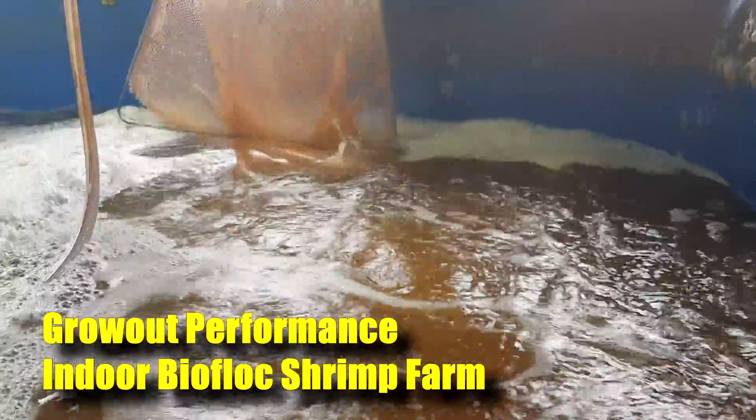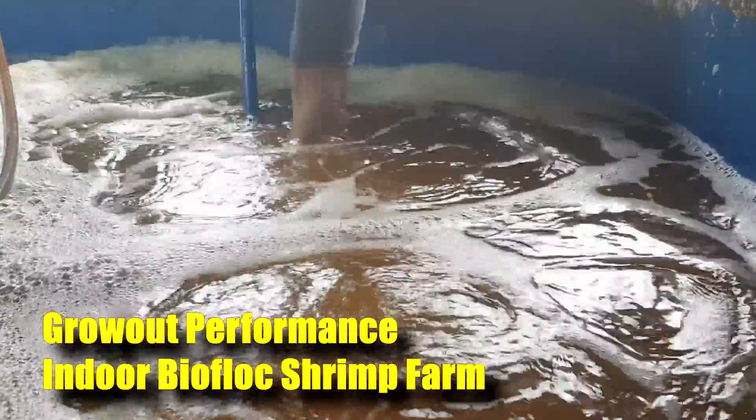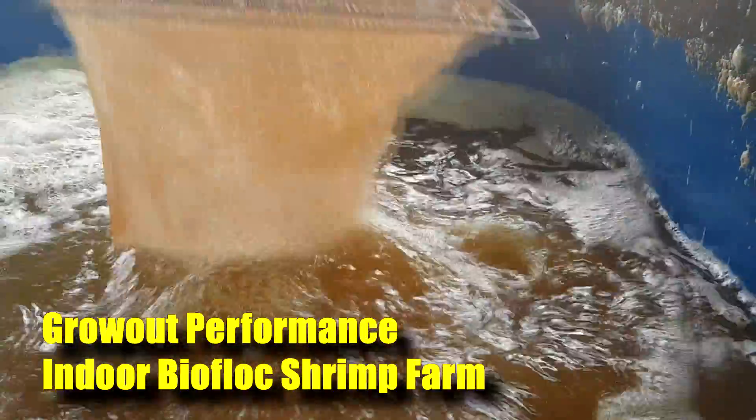So today I'm just going to talk a little about one of our grow-out performance of our indoor shrimp farm, just to share with you a little bit about growth and our performance data. So stay tuned.